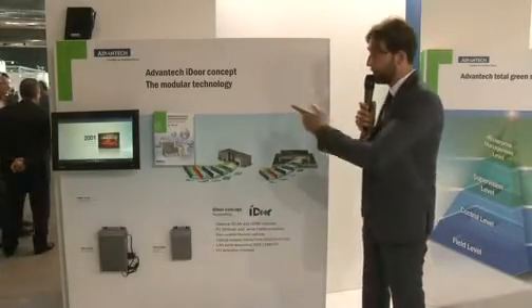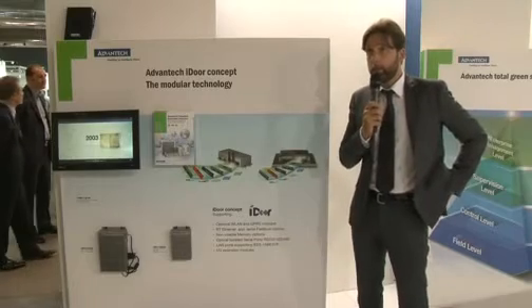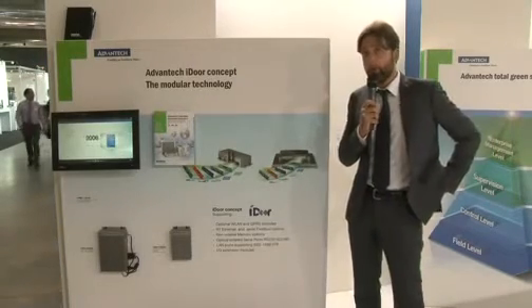Beside this product we also have the face controller, the FPM, which is an industrial monitor with multi-touch technology that is able to display all the needs of the factory.